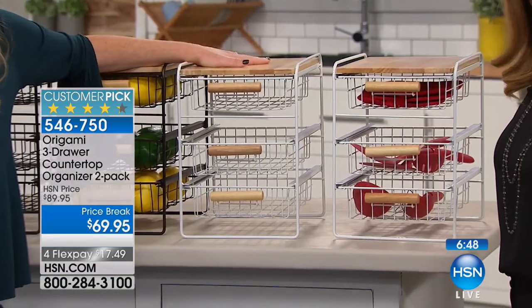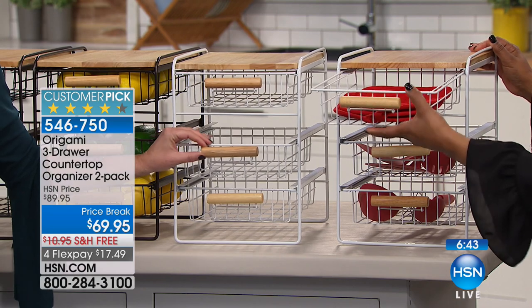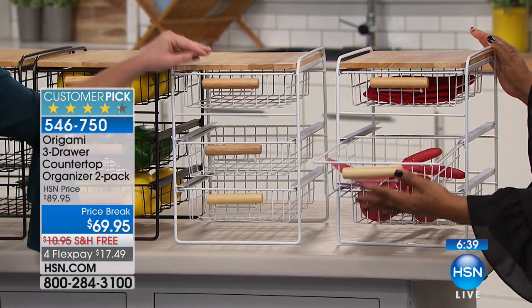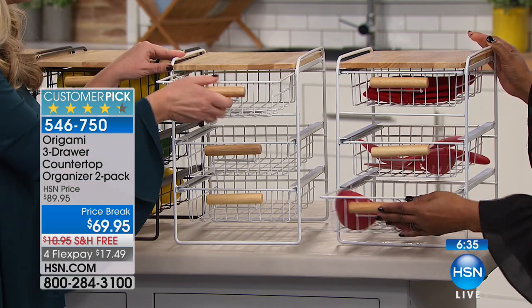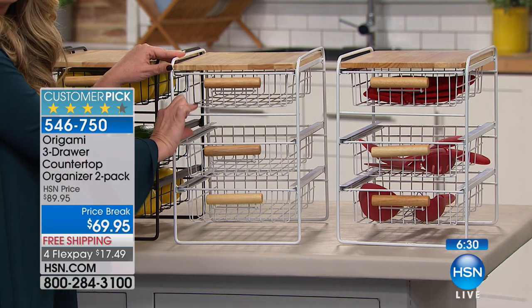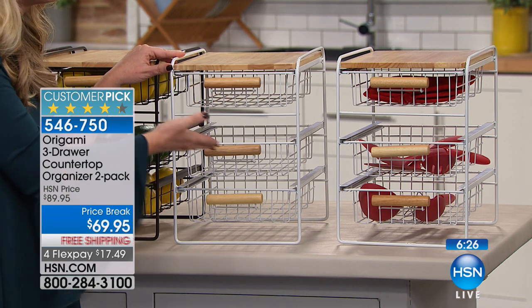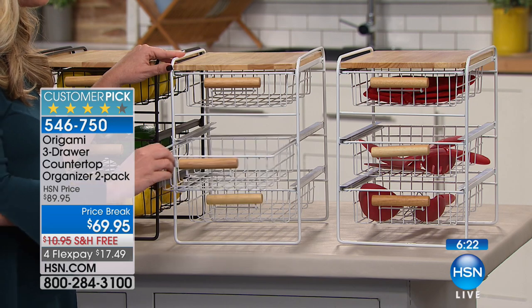So now everything has a home. This is powder-coated steel, so it's going to hold up in the bathroom, in the kitchen — where there's heat, humidity, and moisture. The solid wood top, wood handles, powder-coated steel. Each one of these drawers is going to hold 8 pounds worth of weight. The middle one is going to be for those taller items like spices, taller pill bottles — it gives you the ability to have that extra height.